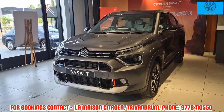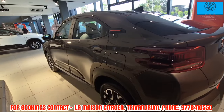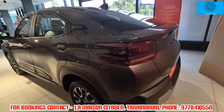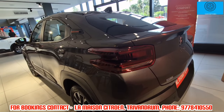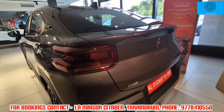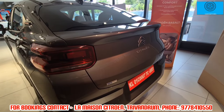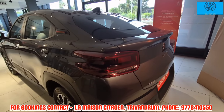In this car, we have a single engine option — a 1.2L 3-cylinder naturally aspirated engine and a turbo petrol engine, with both manual and automatic gearbox options. The naturally aspirated engine produces 80 brake horsepower and 115 Nm of torque.